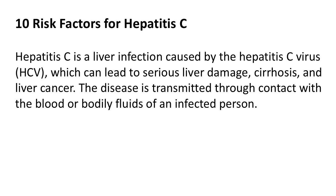10 Risk Factors for Hepatitis C. Hepatitis C is a liver infection caused by the hepatitis C virus (HCV), which can lead to serious liver damage, cirrhosis, and liver cancer. The disease is transmitted through contact with the blood or bodily fluids of an infected person.